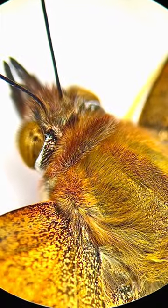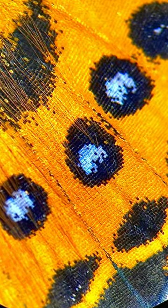This butterfly dropped by my home to say hello, so I had to look at it under the microscope. In the clip shown here you can see the beautiful scales that make up the butterfly's wing. These are patterns to ward off predators.